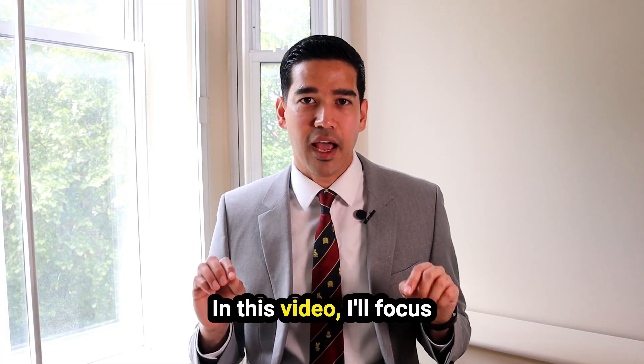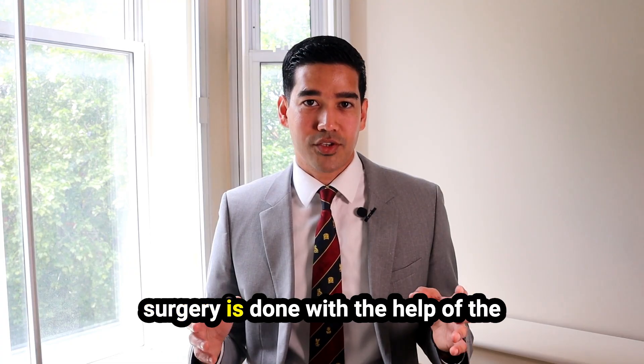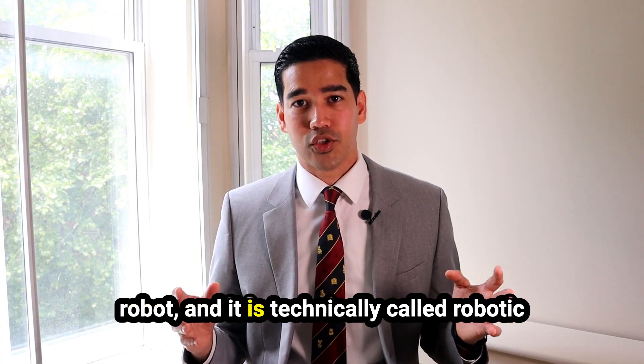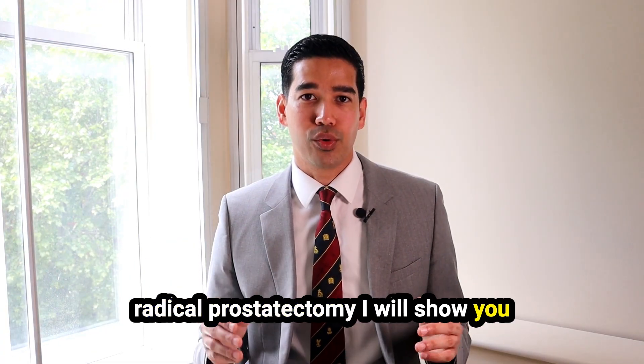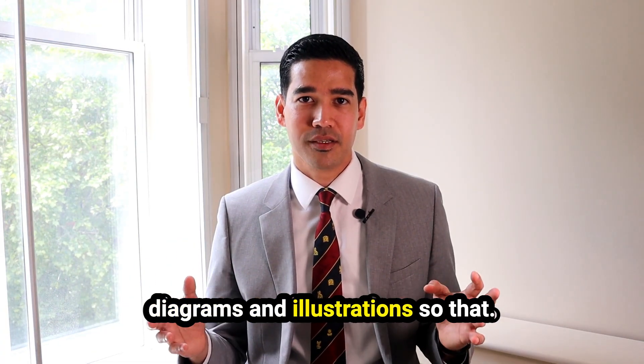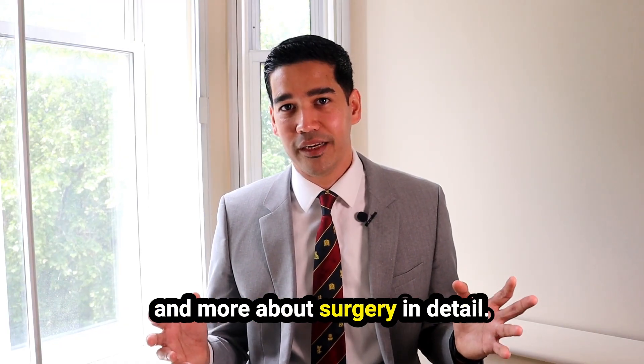In this video, I'll focus more about surgery. Surgery is done with the help of the robot and it is technically called robotic radical prostatectomy. I will show you diagrams and illustrations so that you can understand the process and more about surgery in detail.